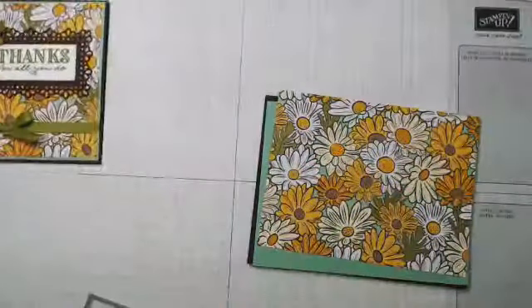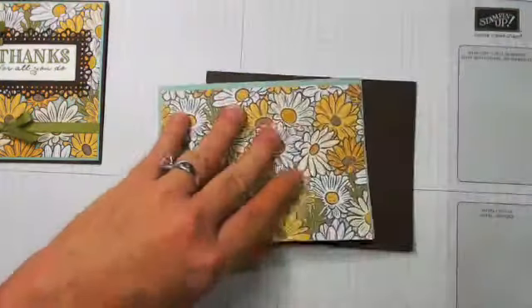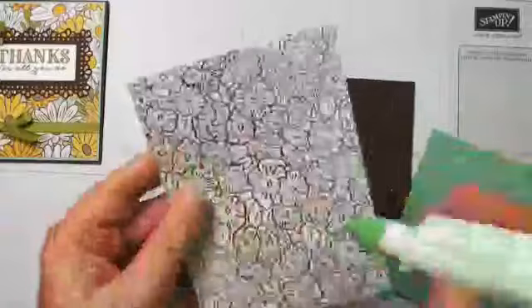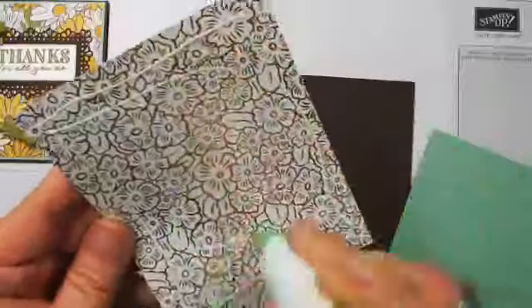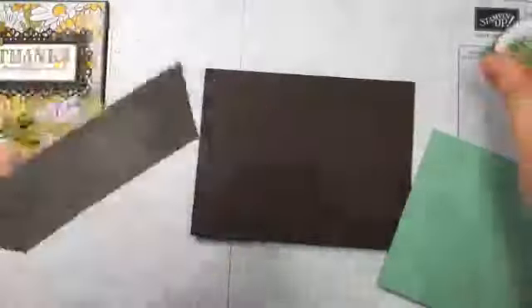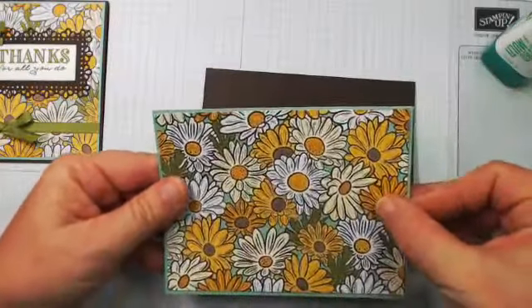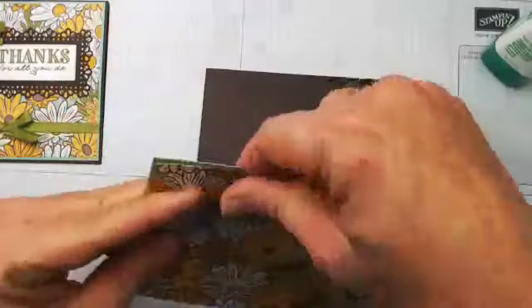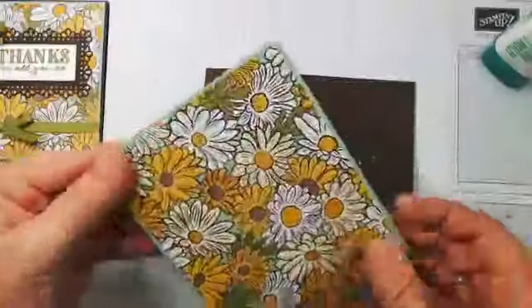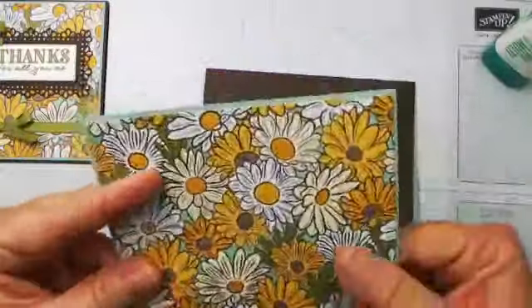Let's go ahead right off the bat and put some layers together. I'm going to use my Tombow. It's just a teeny, teeny, tiny border — it's a bitsy border. Someone's going to win the card I'm making tonight, so all right, we've got that done.